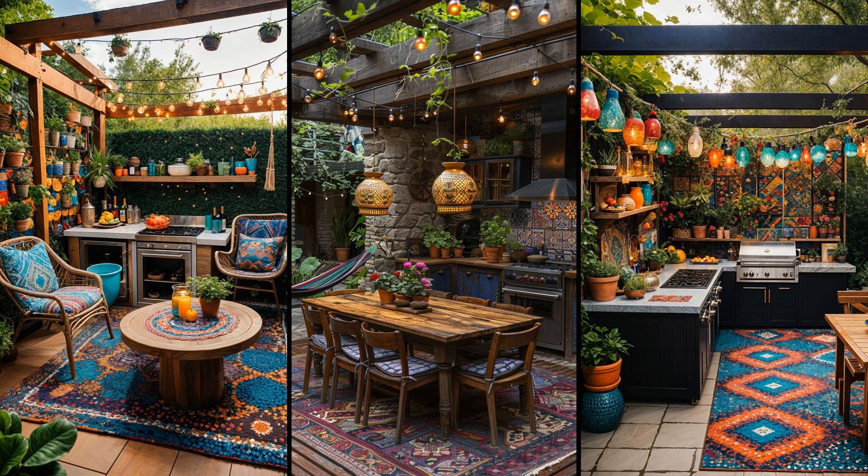Imagine a patio kitchen bursting with vibrant mosaics — rich blues, fiery reds, and sunny yellows dancing across your countertops and backsplash. This bohemian paradise encourages creativity and invites relaxation. Mosaic tiles add texture and character, transforming plain spaces into lively havens. Add a hammock seating area, ideal for lounging between meals. Picture yourself swinging gently while flavors from the grill tantalize your senses. However, color upkeep requires effort, though the ambiance is worth every moment spent on maintenance.